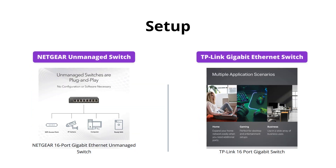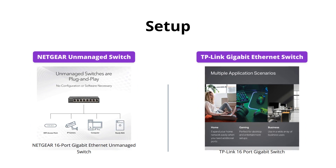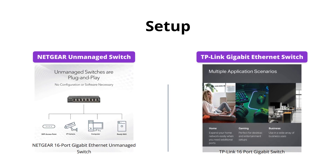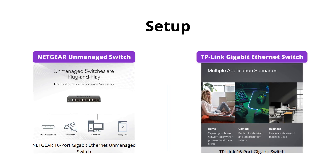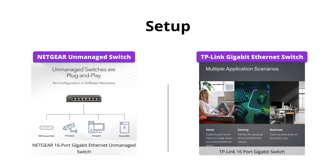Both switches offer simple plug-and-play setup with no software to install or configuration needed. However, TP-Link also offers advanced software features such as port-based 802.1p DSCP QoS and IGMP snooping, which can help prioritize your traffic and guarantee high-quality data transmission.